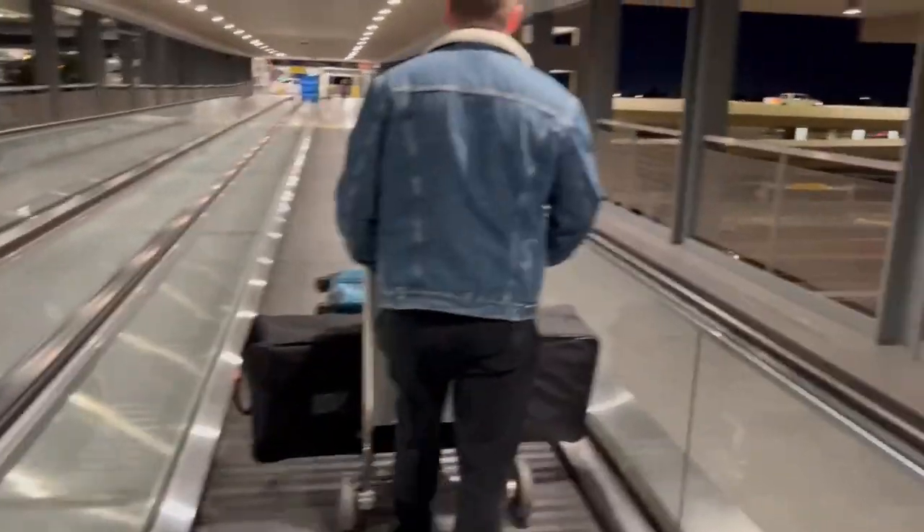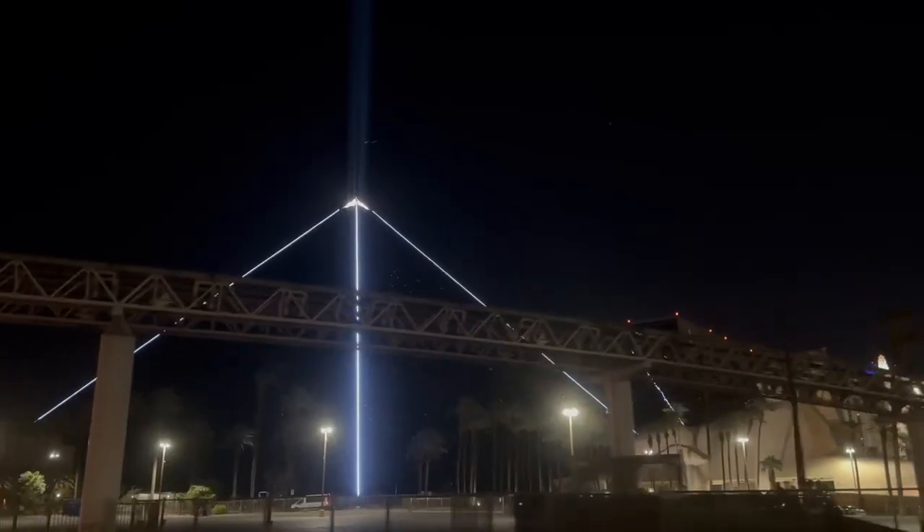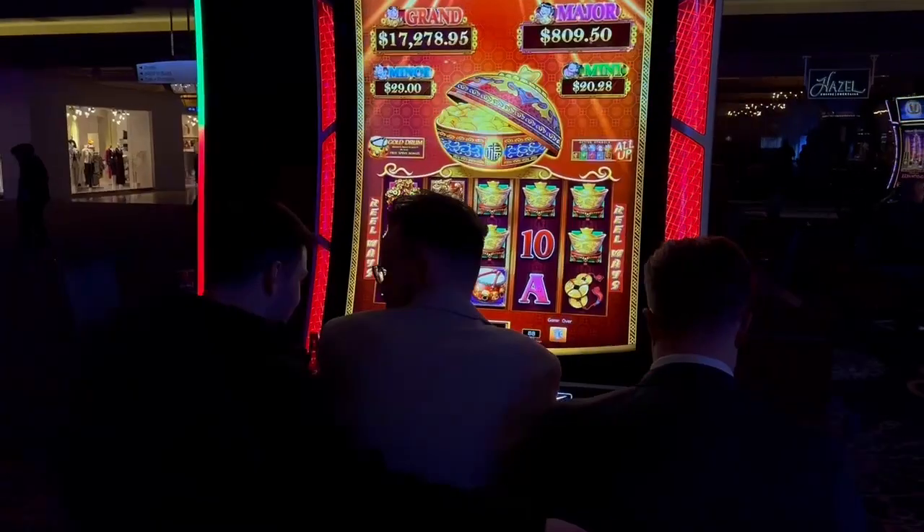We drove to Berlin, stopped at a Moxy hotel, brainstormed a bit, had a drink, and began our flight the next day. To transport the booth we took extra suitcases — we decided to take everything with us since it was much safer than sending a pallet to the US and picking it up later. We flew from Berlin to London Heathrow, stayed about three hours, then flew on to Las Vegas. We were very exhausted.